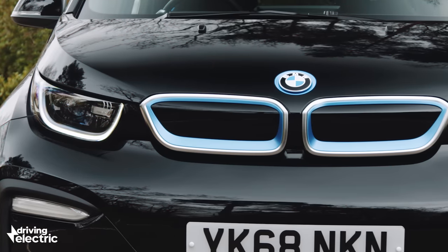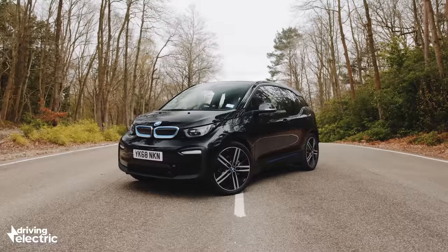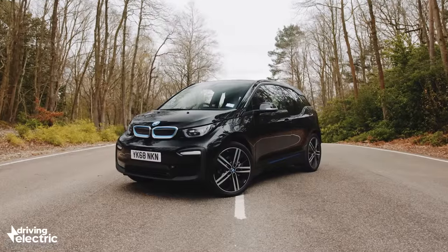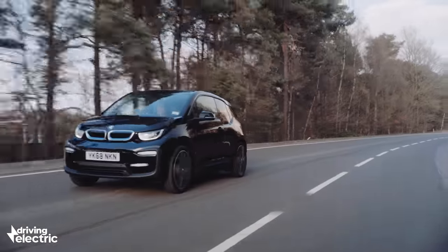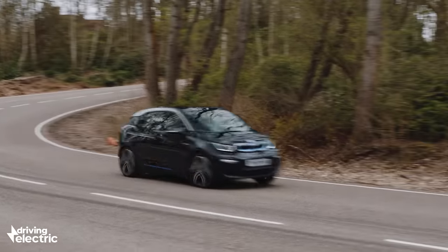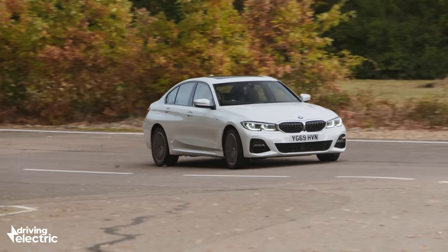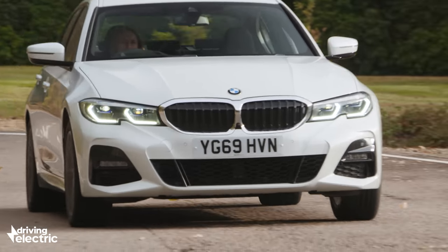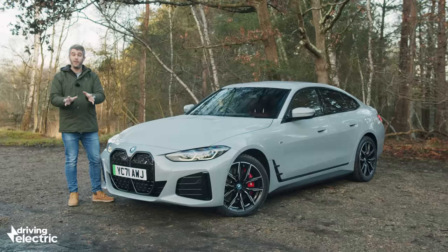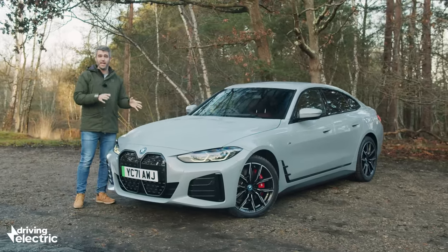Hold on — isn't the i3 a quirky, urban-focused EV? Not a 300-mile electric saloon, we hear you say. Well, yes. But the existing i3 isn't set to be replaced, at least not in its current capacity. Instead, the i3 is a name likely to be given to the electric 3 Series, a car that won't look all that dissimilar to the plug-in hybrid 330e. But let's park that for now — we'll take a deeper look at the i3 when it lands in the UK at a later date.